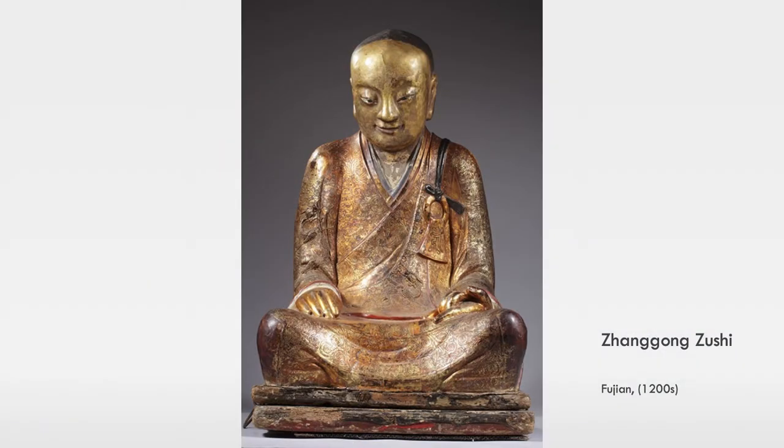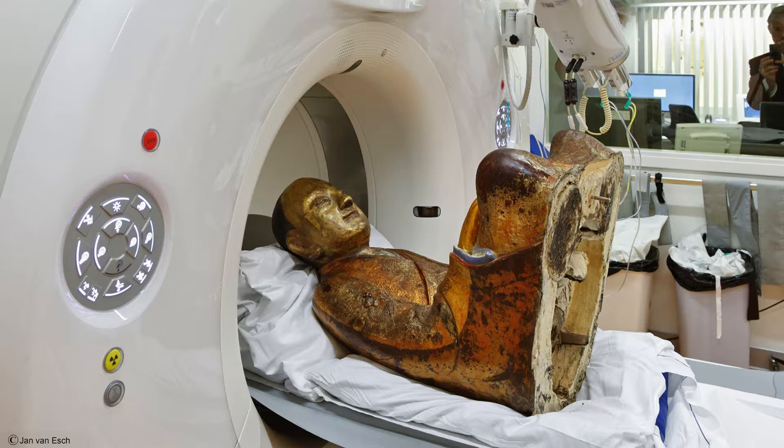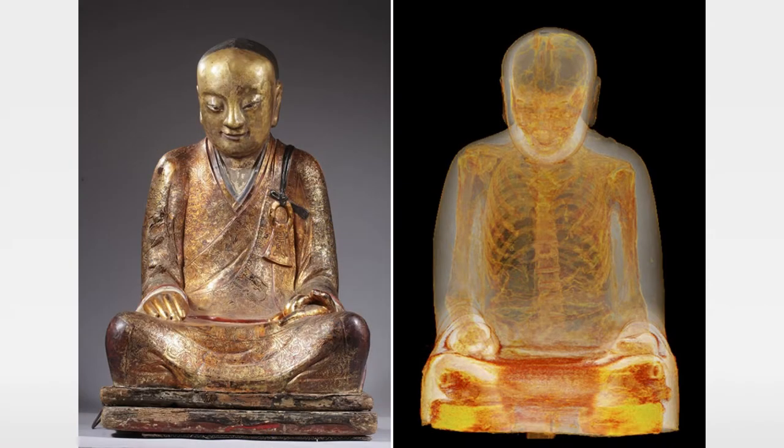Recently, an image was put on display at a museum in Europe, and when they were preparing the image for display, they found that at the base of the image, when they separated it from the pedestal, bones fell out of it. They took the image to the hospital and put it through a CT scan machine and found that on the inside was the actual full body relic of a monk who had lived in China in around the 11th or 12th century.